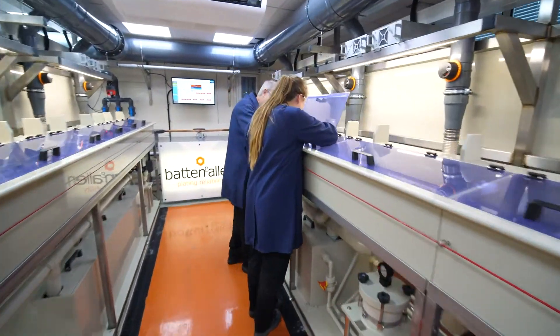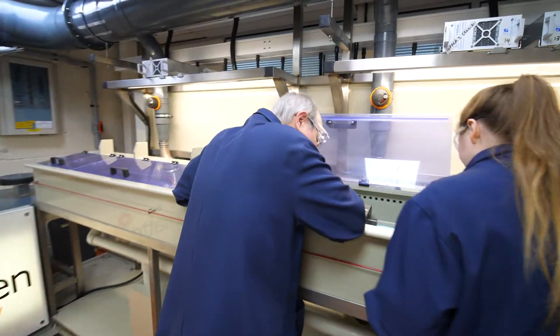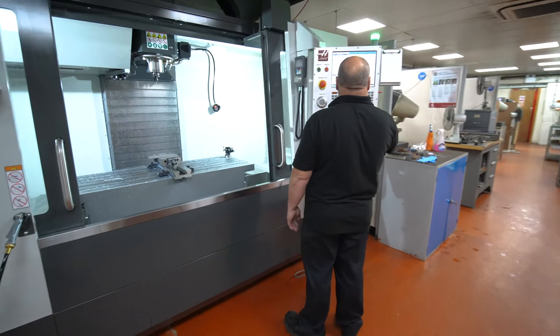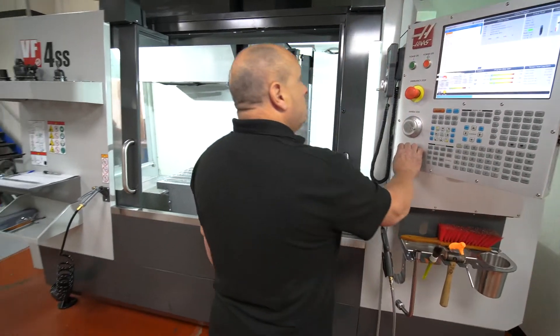When you're selling precision, having the best equipment is key. By investing in the best equipment we're continuously improving our efficiencies. It enables us to work to tighter tolerances and it hopefully strengthens our competitive advantage.